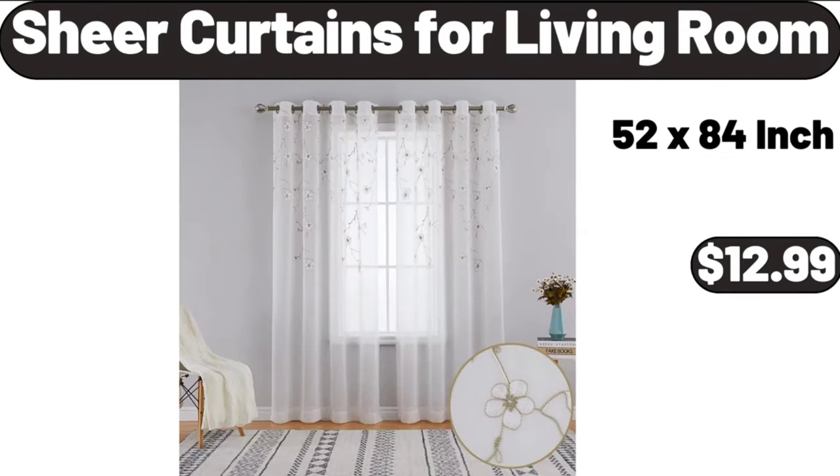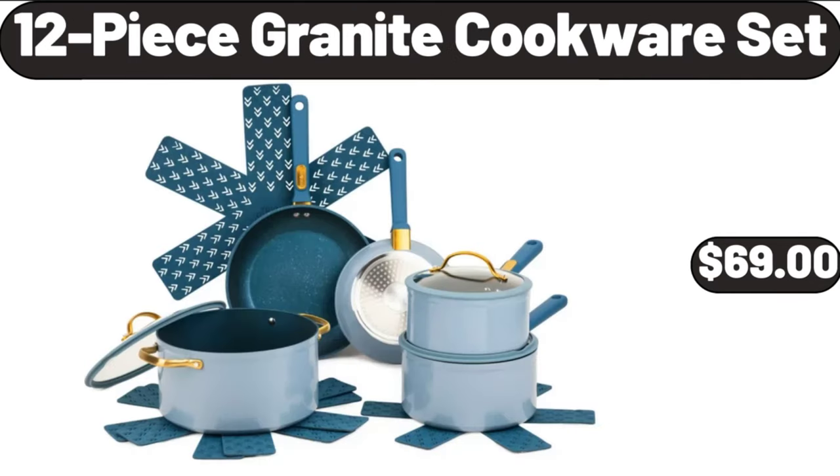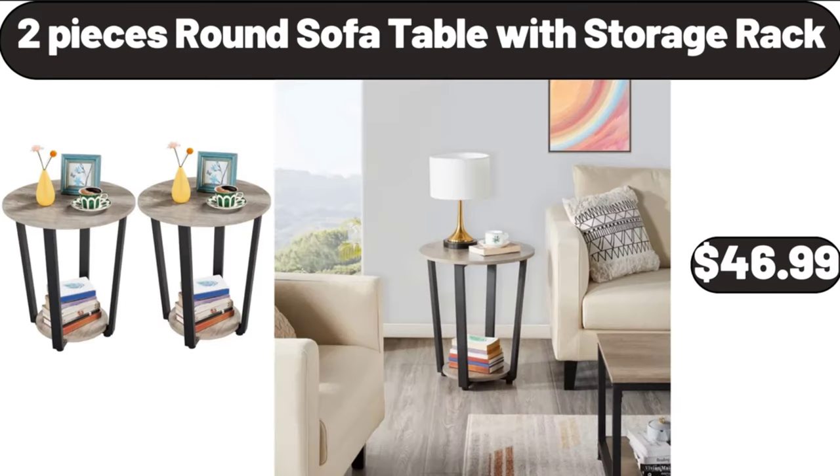Sheer curtains for living room, $12.99. Modern velvet bench, $56.99. 12-piece granite cookware set, $69. 2-piece round sofa table with storage rack, $46.99.